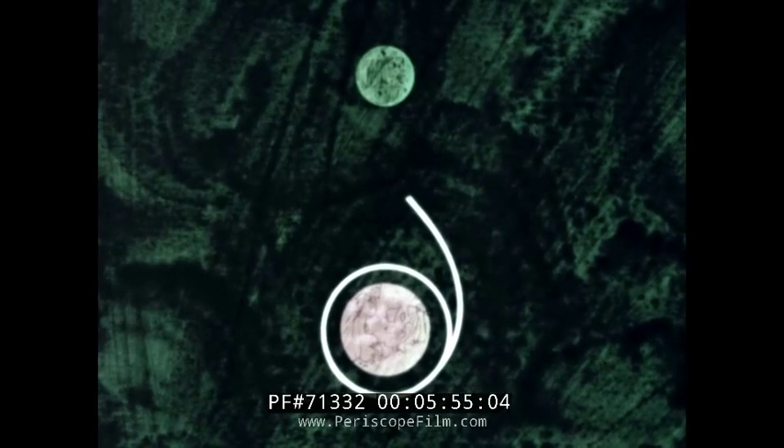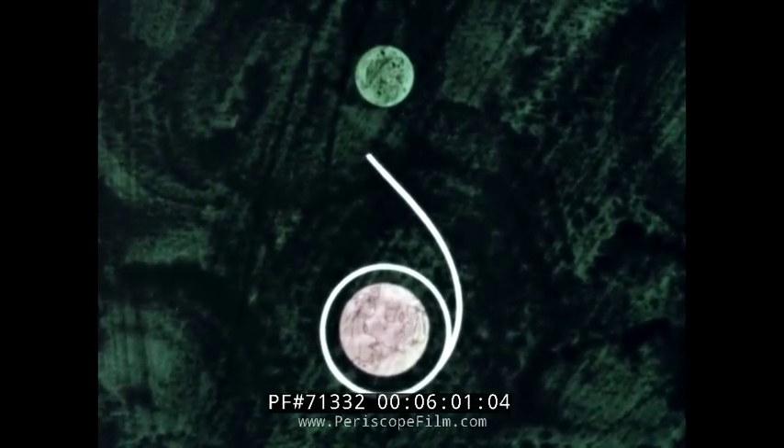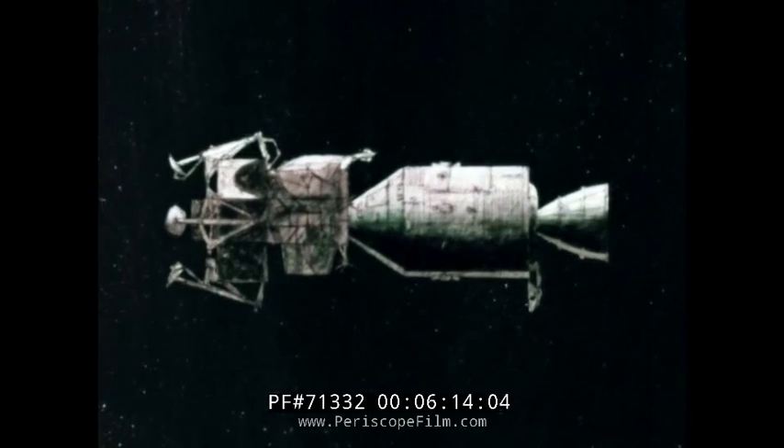The third stage is jettisoned, leaving the large propulsion engine of the service module free for later use. The crew is now coasting in the vacuum of space at an average velocity of 3,300 miles an hour. The flight will take about three days. The deep space tracking network monitors the position of the spacecraft and provides communications. Two or three mid-course corrections can be made from mission control during the flight, and the commander navigates independently by taking star readings as a backup to ground computations.